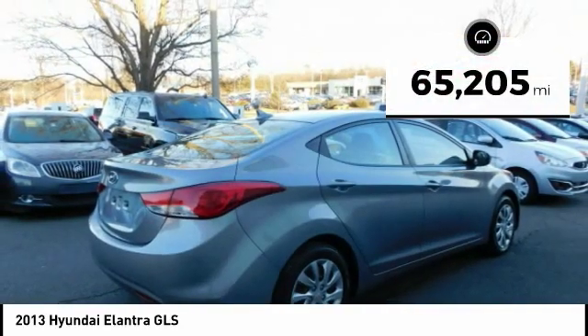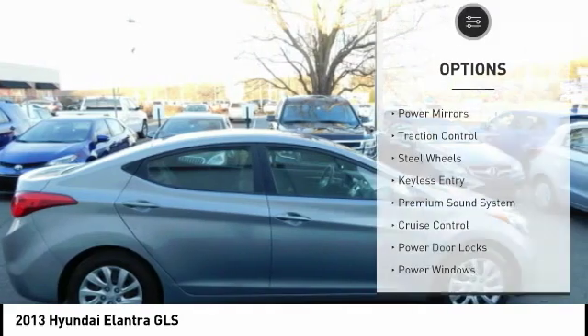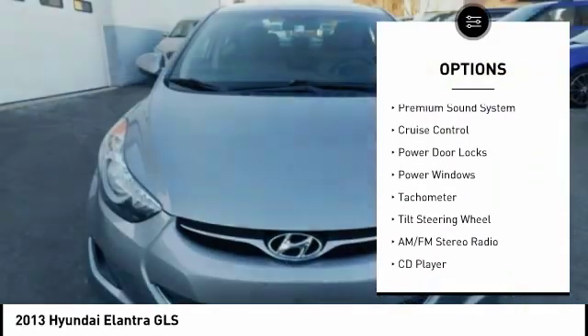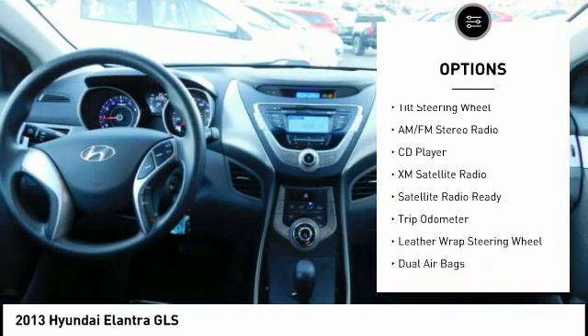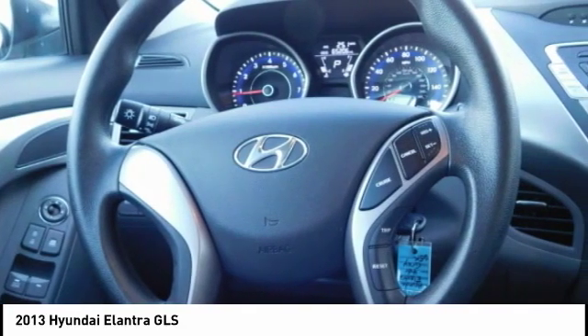This vehicle has less than 70,000 miles. Here are some of this vehicle's great options: power mirrors, traction control, steel wheels, keyless entry, premium sound system, cruise control, power door locks, power windows, tachometer, and tilt steering wheel.